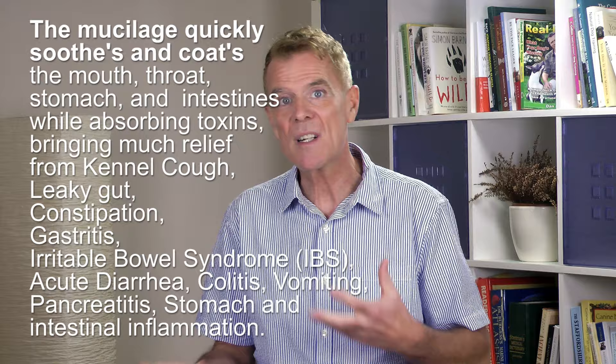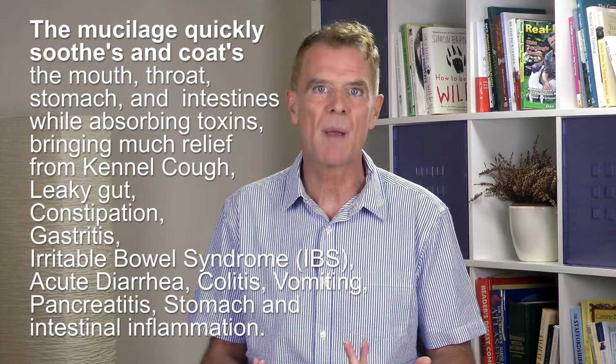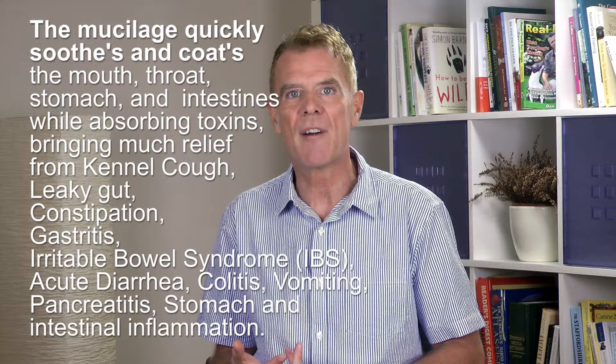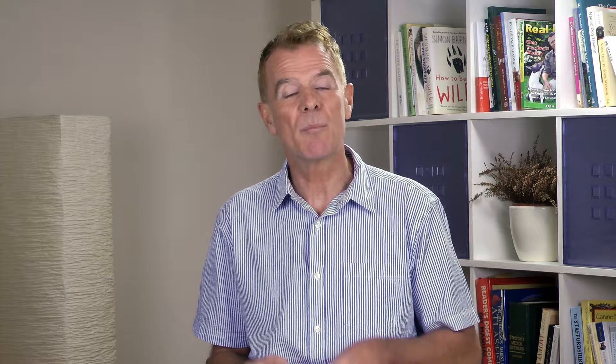The mucilage gets to work quickly soothing and coating the mouth, throat, stomach and intestines — basically the entire digestive system — while absorbing toxins, bringing much relief from health conditions such as respiratory ailments like kennel cough, leaky gut, constipation, gastritis, irritable bowel syndrome or IBS, acute diarrhea, colitis, vomiting, pancreatitis, stomach and intestinal inflammation, and cuts, abrasions and burns by pulling out toxins, relieving itching and promoting fast healing.